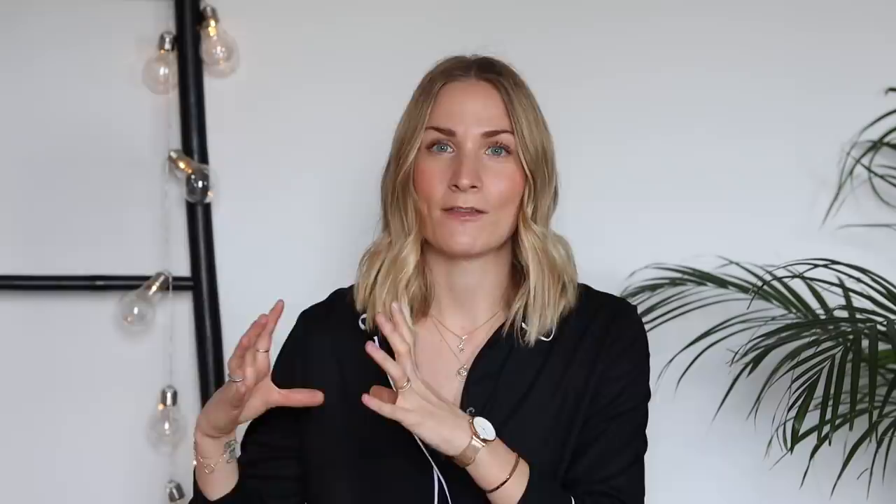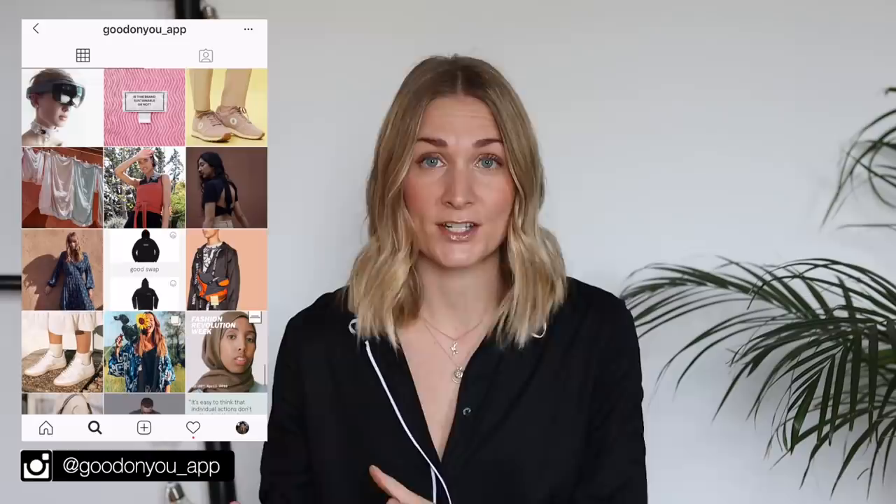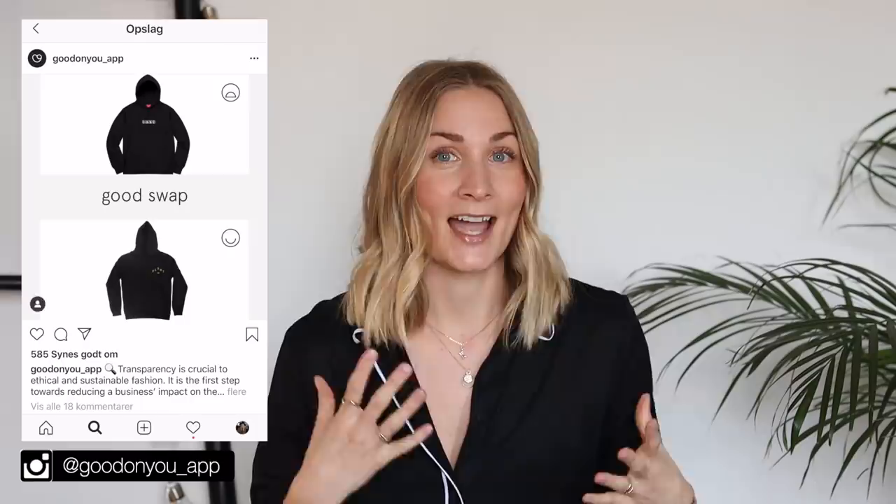Sometimes on the Good On You Instagram they make these sustainable alternatives posts, where they'll post a picture of a fashion item from a conventional brand that's very popular and then point you in the direction of a sustainable alternative. Sometimes I feel like they go a little bit too far with these, because I still feel like even when something comes from a conventional brand we should all respect great designs and original ideas. So pointing people in the direction of things that are basically copies of the original idea is not really what I want to promote in this video.